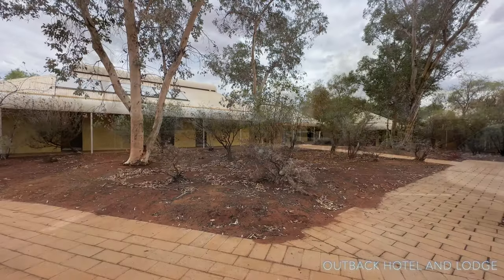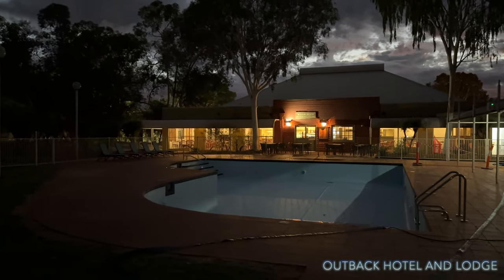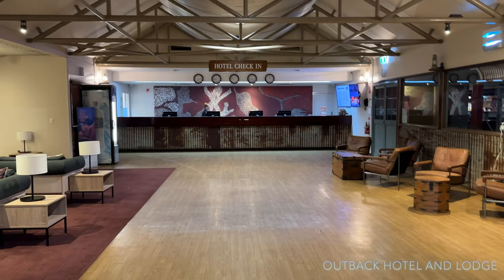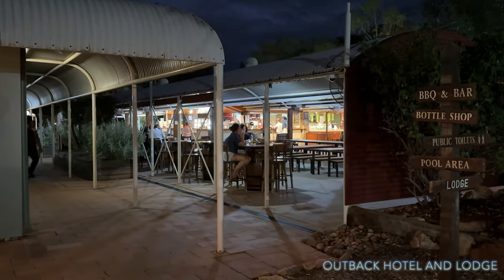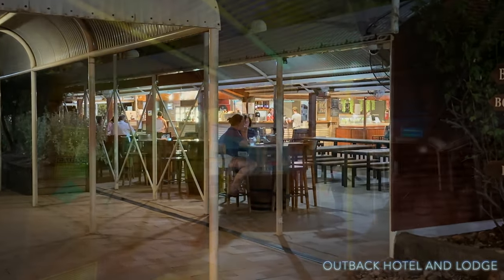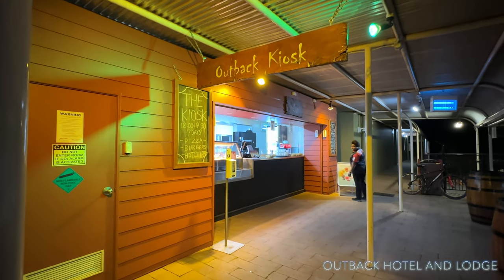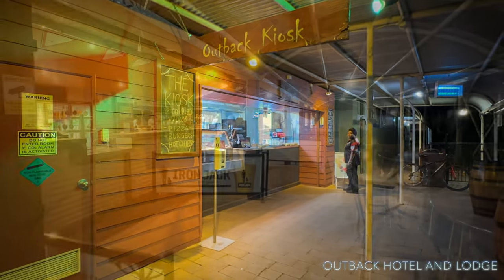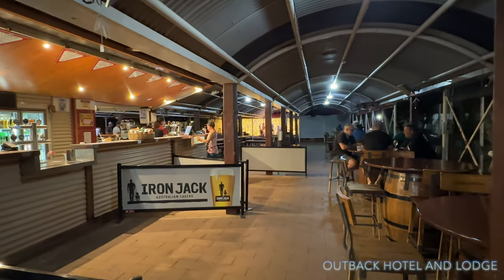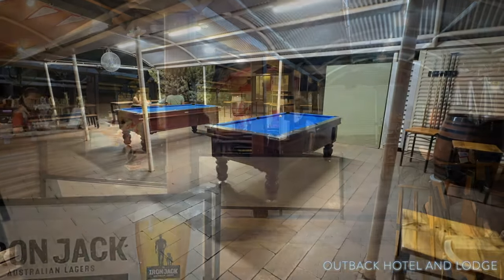Very impressed — it's got a really nice pool area to the property here. The reception area is really inviting. We've got a little bar and eatery: the Outback Kiosk, open from 12 till 9:30, offering pizza, burgers, hot chips, bar, and live entertainment right at the front tables for your enjoyment.